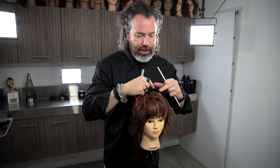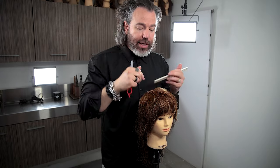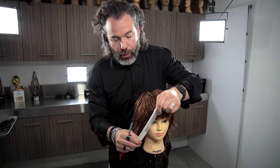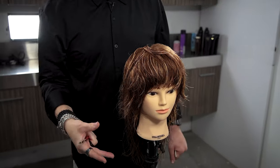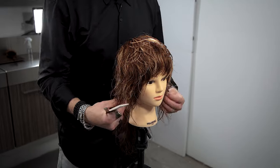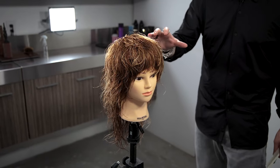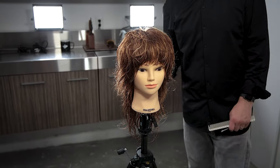Quick recap: we established where the fringe is going to be, cut in with a razor making V's, then took each side right up against the hairline, brought it forward, and cut the inside. Then we cut the perimeter, building texture as we cut that length off. We did that on left and right, and as you look at this, you have so much happening in this area — this is essentially a mullet.